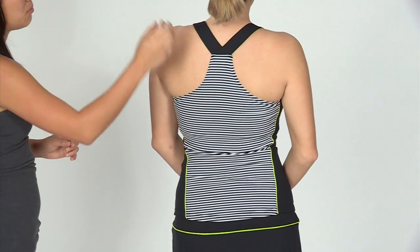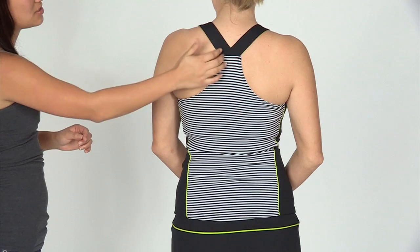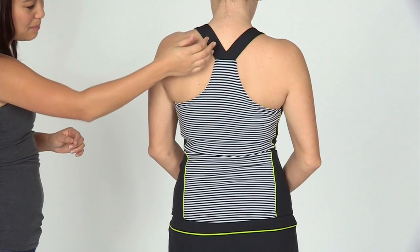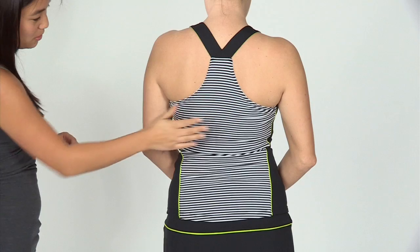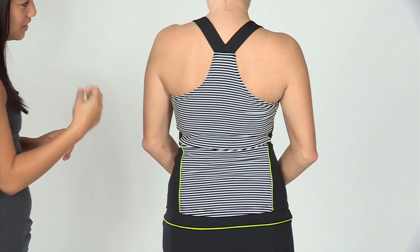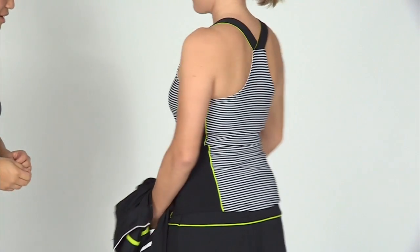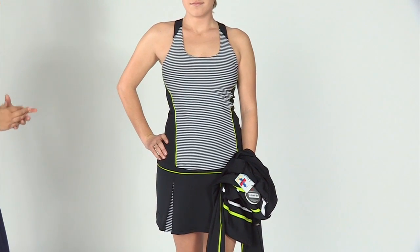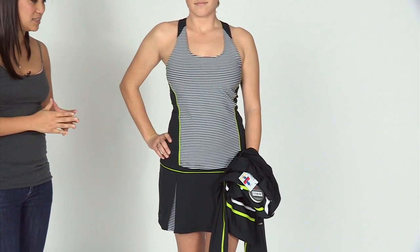Now in the back, it features a racer back. The top features this slightly split strap at the top. The stripes go all the way throughout the bottom, just giving it a nice look. Now let's check out the full outfit — Paige was wearing the Bolle Domino Jacket, the racer tank, and the pleated skort.